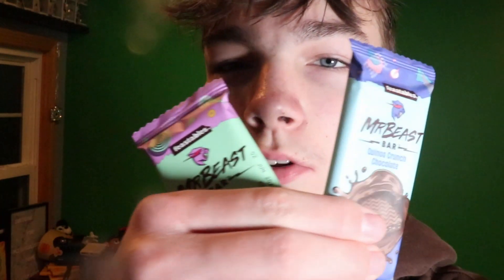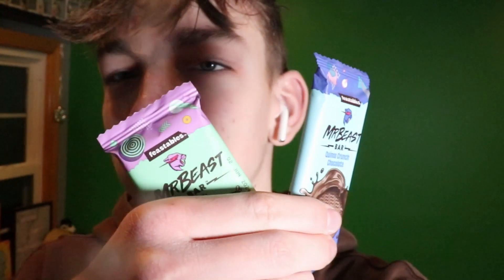They also make smaller ones — I have two of them here. I don't know if they make more flavors in the small size, but these are the only two I found. I believe those are exclusive to Walmart. I know the cookies are a Walmart-only thing; I'm not sure about the chocolate.